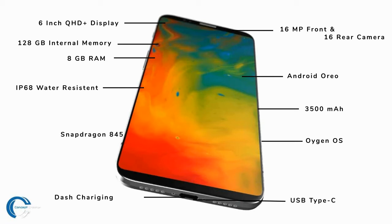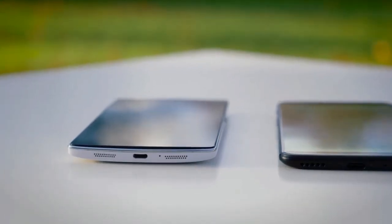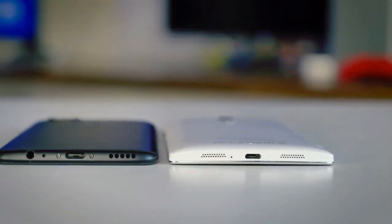The device comes with a 16-megapixel front camera and a 16-megapixel rear camera, and will feature Android Oreo. There's talk of an under-display fingerprint scanner on the OnePlus 6, though I doubt OnePlus will include that now. It also comes with USB Type-C.